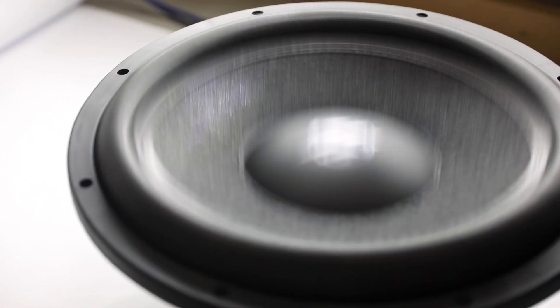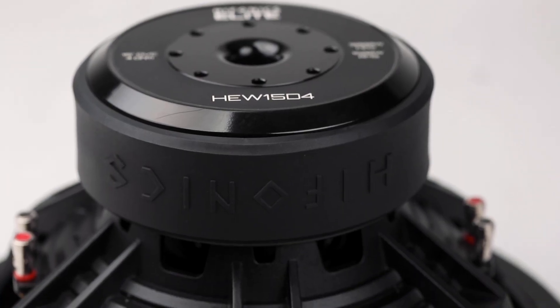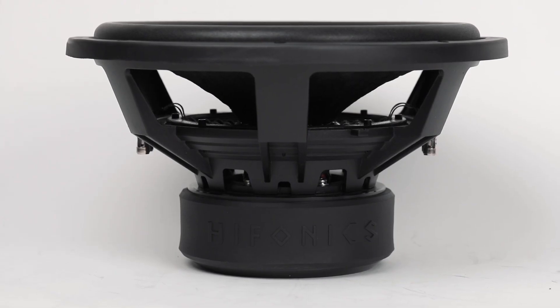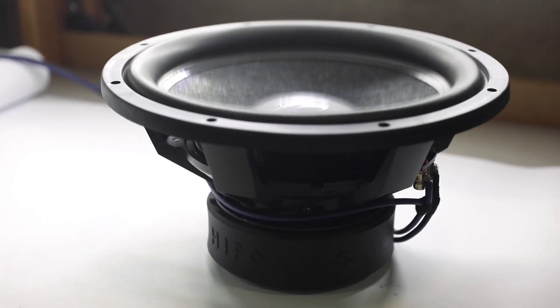In order to handle this type of power there's a lot of venting on the bottom of the subwoofer as well as the side frame. This allows for heat dispersion and allows you to push your subwoofer to its maximum capability without overheating.